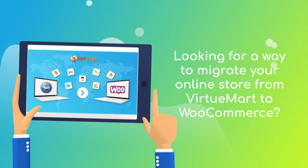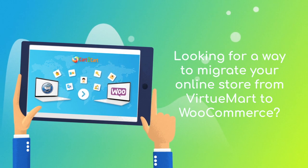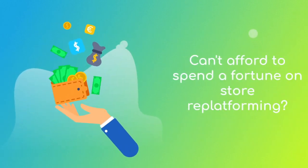Want to switch from VirtuMart to WooCommerce and bring over all your store data like products, customers, orders, and more? But hesitate because you think it's too complicated, don't want to put your online selling on hold, or can't afford to spend a fortune on replatforming?